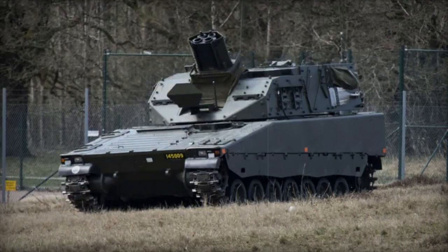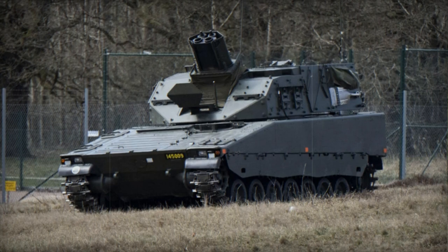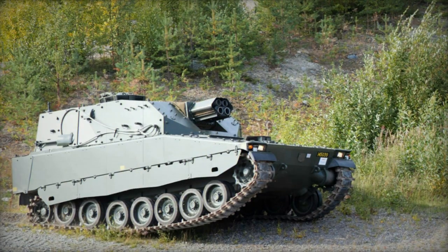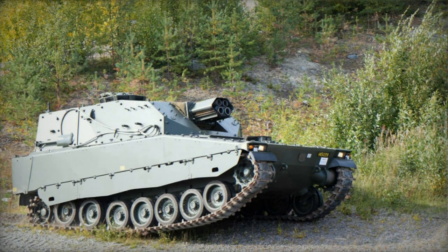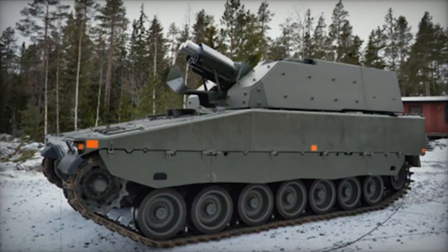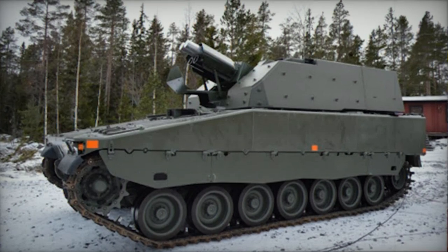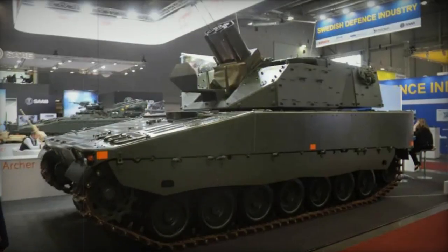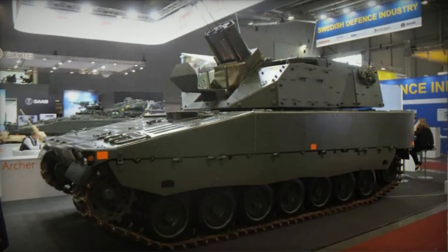The hull is constructed from welded steel armor. The frontal section of the turret can withstand hits from 30 mm armor-piercing rounds, typical of older Russian infantry fighting vehicles and armored combat vehicles. All-around hull protection is rated against 14.5 mm armor-piercing rounds, and the vehicle can withstand mine blasts equivalent to 10 kg of TNT.